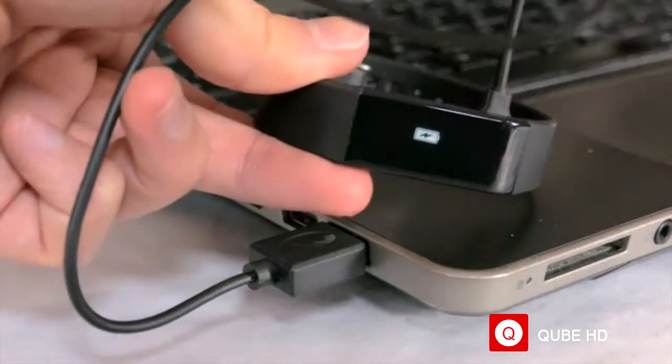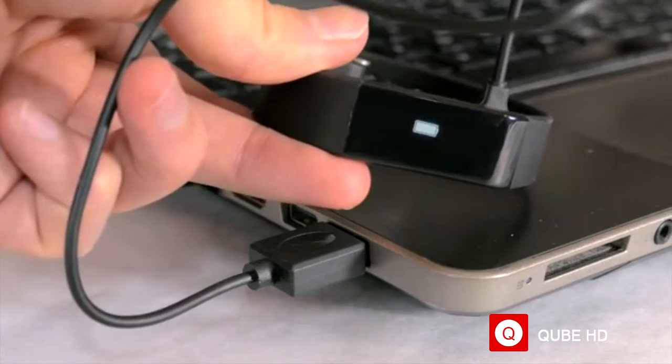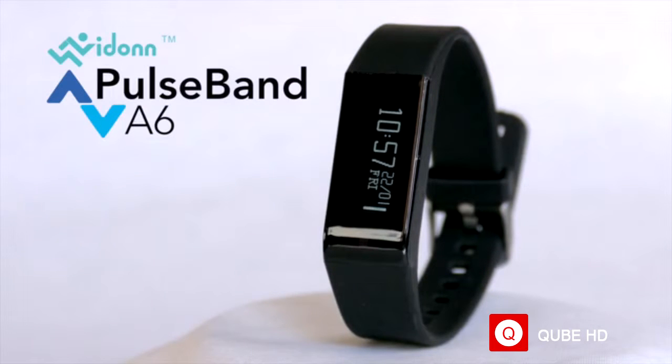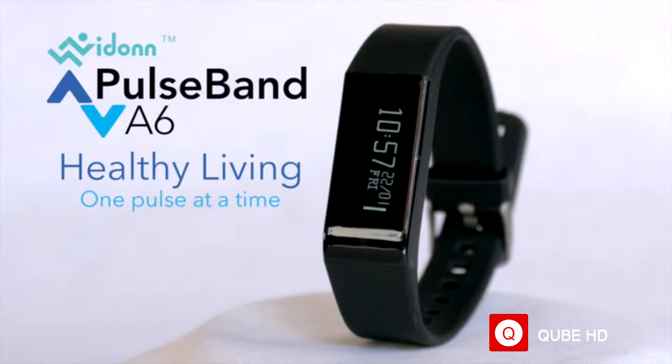We have put countless hours into making a product that can motivate you through your days and improve your life one step at a time. Thanks for your interest and support. The Pulseband A6 — healthy living, one pulse at a time.